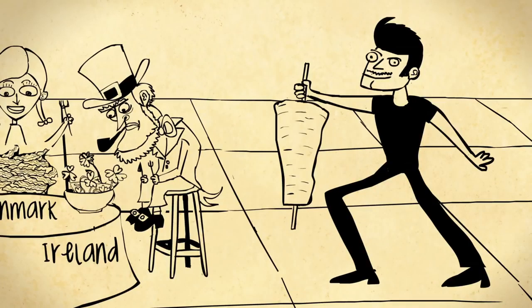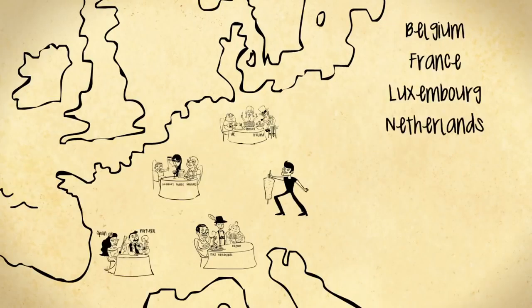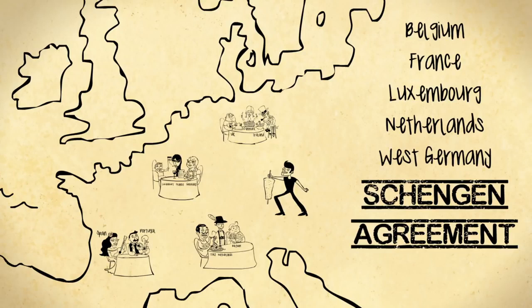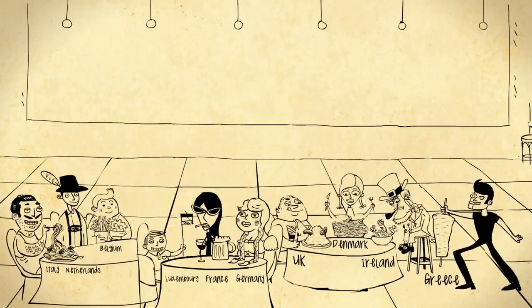And in 1981, Greece was the word. As the community grew, it evolved. Belgium, France, Luxembourg, the Netherlands, and West Germany signed the Schengen Agreement in 1985, which began the process of removing border controls and making the free movement of people that bit freer.